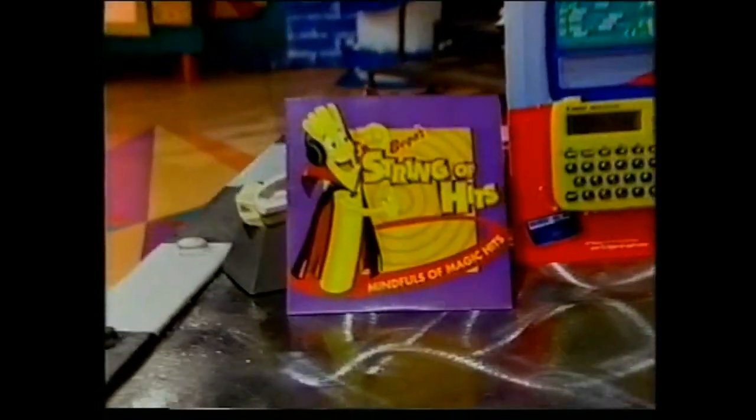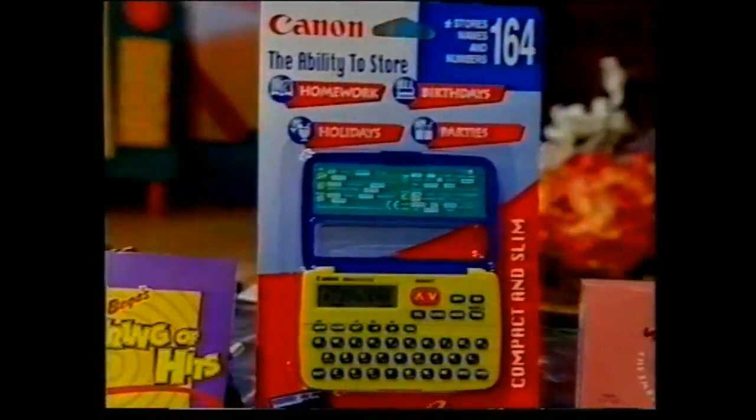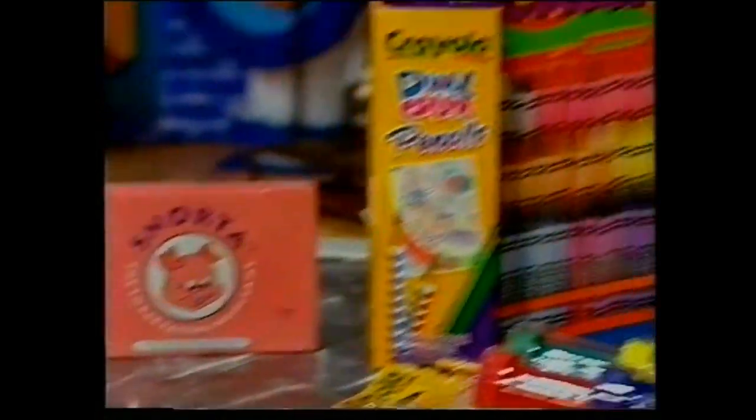Here's what you've won: this lovable plush singing AFL mascot Teddy Bear, the hottest CD this summer from Biggest String of Hits, store your friends' numbers and birthdays with your own Brain Station from Canon, have fun playing cards with Schnorter, and all your drawing needs are taken care of courtesy of Crayola.